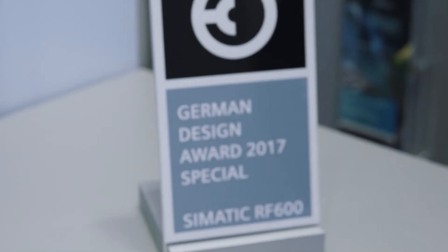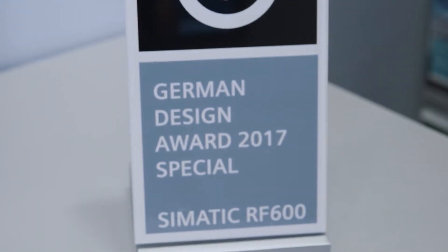The SIMATIC RF600 RFID system supports the open OPC UA interface with a new firmware version, version 3, that offers high performance and tried and tested security mechanisms as an important standard on the way to digitalization. That's why Siemens relies on OPC UA as part of a complete solution from the sensor to the cloud. The connection with cloud systems is going to play an important role in the future.